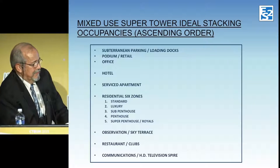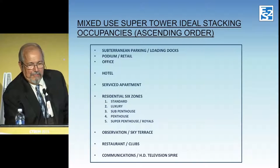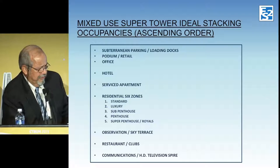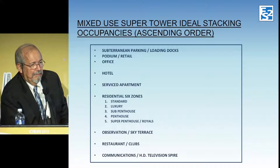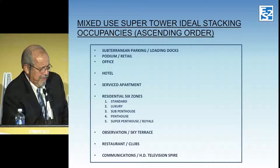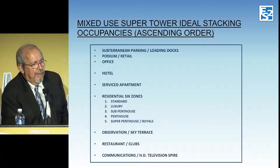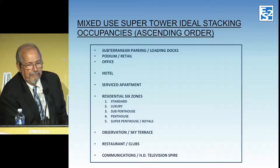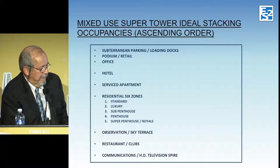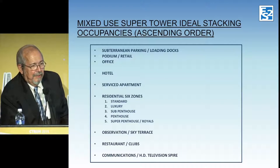Like most supertowers, it has mixed occupancy — this is the ideal stacking from an elevator standpoint. The office portion of a building requires a lot more elevators because it has a much higher population than, say, a hotel or residential. The very top residential has very few people. We came up with a total population in this building and based on the elevator design, it comes out at about 5,000 people.